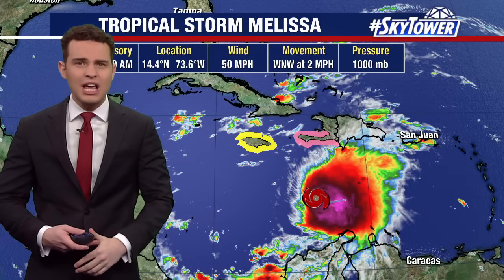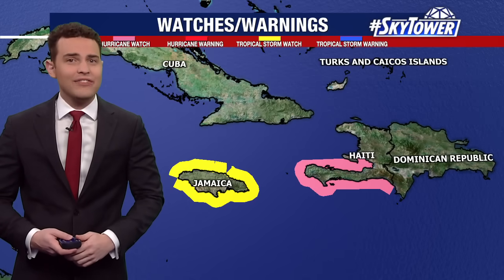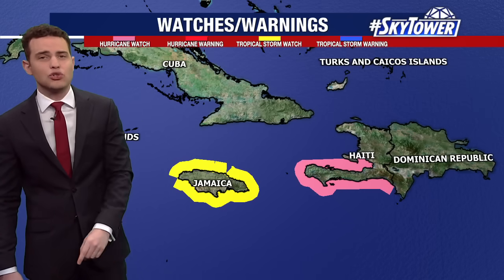There is a lot of uncertainty with the exact path this is going to take over the next few days because there are a lot of competing steering factors that could nudge it to the east or to the west. That could mean a big change in impacts for these islands that this is going to get awfully close to in the days to come. Because of that, hurricane watches and tropical storm watches are in effect for portions of Jamaica and Haiti — specifically Jamaica with just tropical storm watches, for winds in excess of 40 mph as that system creeps closer to the north and west. But there is a big discrepancy on where this storm would head next.